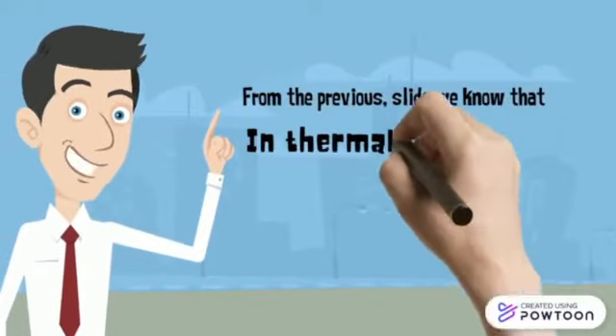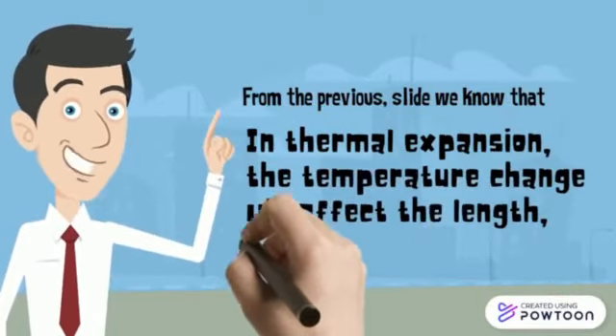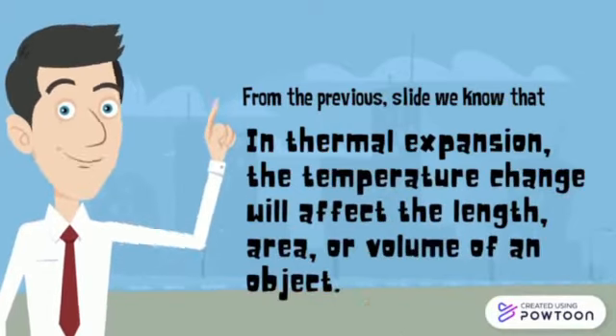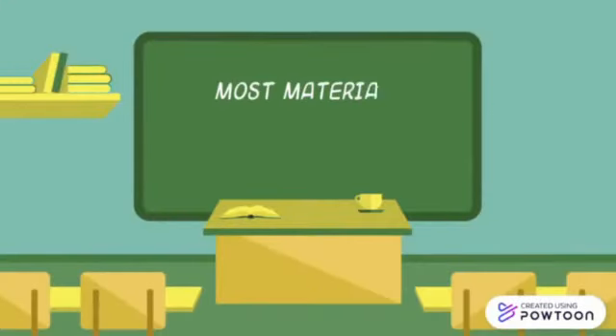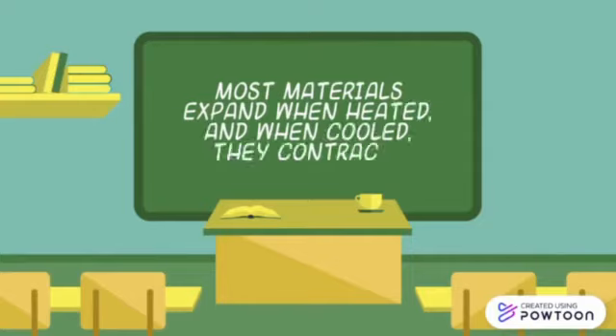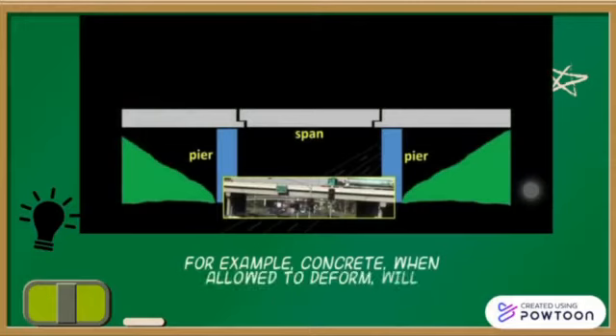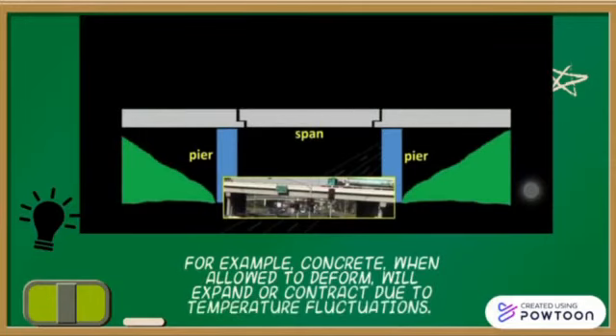In thermal expansion, the temperature change will affect the length, area, or volume of an object. For example, concrete, when allowed to deform, will expand or contract due to temperature fluctuations.